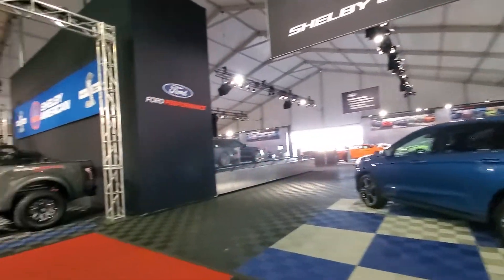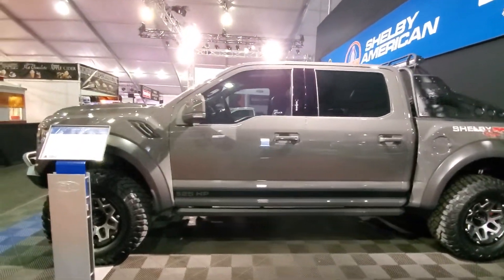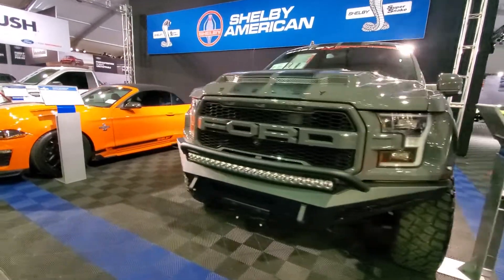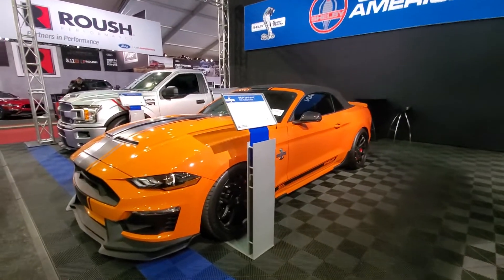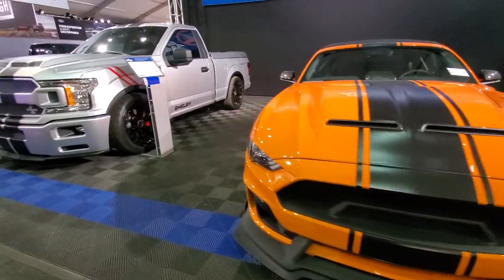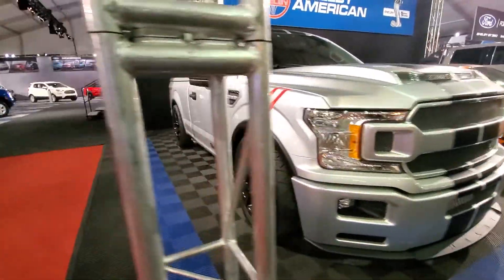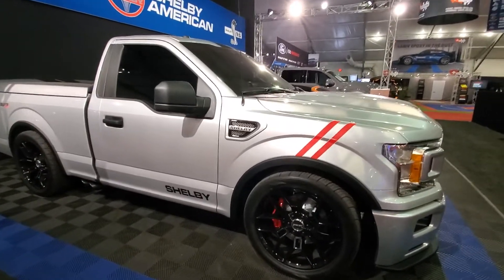Let's go down here and get to Shelby American with their Raptor — 525 horsepower. Shelby's with the snake package, the Super Snake. And a Shelby single-cab pickup truck Super Snake. That's pretty nice, isn't it? Looks good wrapped in silver — the other Shelby American out of Las Vegas.